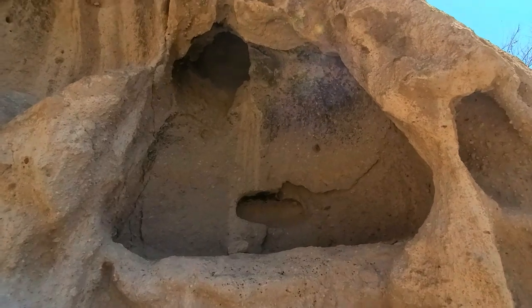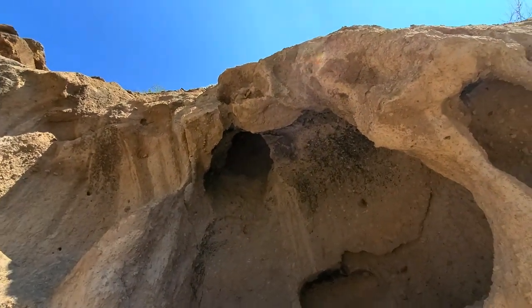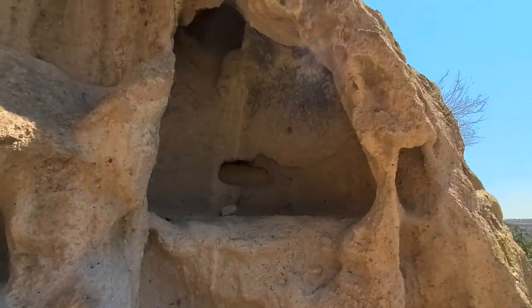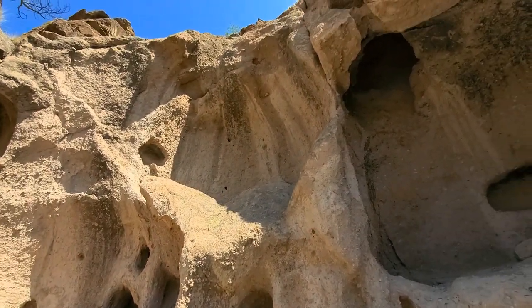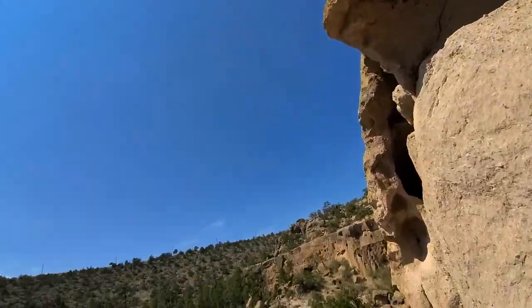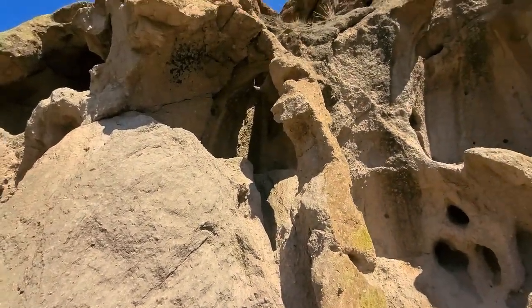There's a whole other network of caves here right next door — it just runs all the way along the mesa. This one's pretty cool. It had its own little chimney to let the smoke out. This must have been a pretty elaborate habitation or network of caves before it eroded. A lot of them had multiple rooms that were connected. There's another one with a chimney.